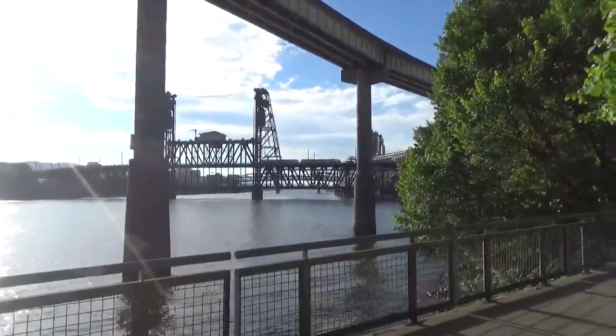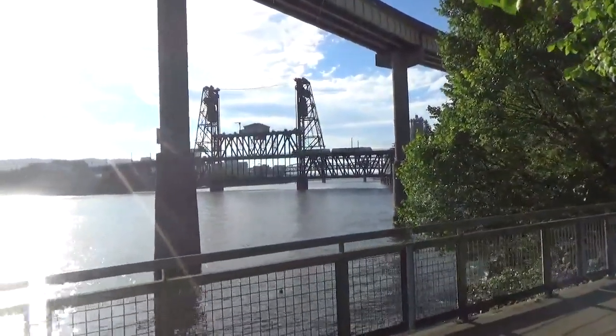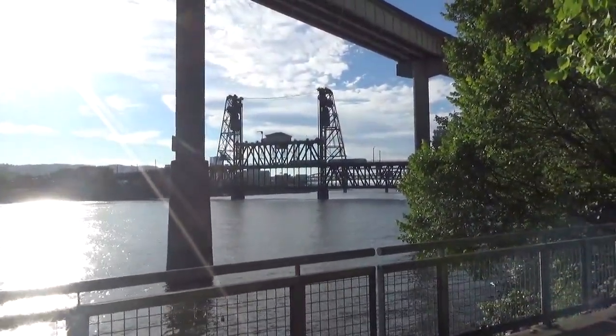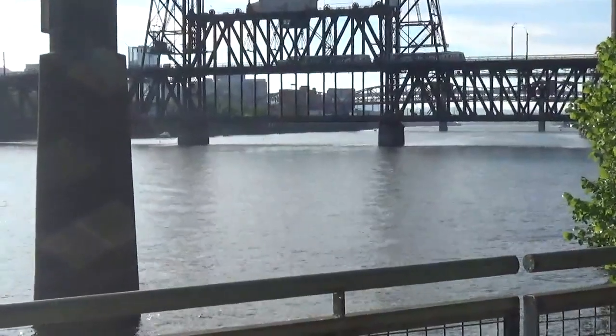From here we can see the Steel Bridge, and you can see a MAX train going across the top deck of that bridge. Pretty soon I'm going to be walking on the bottom deck of the bridge and we'll see what we can see.